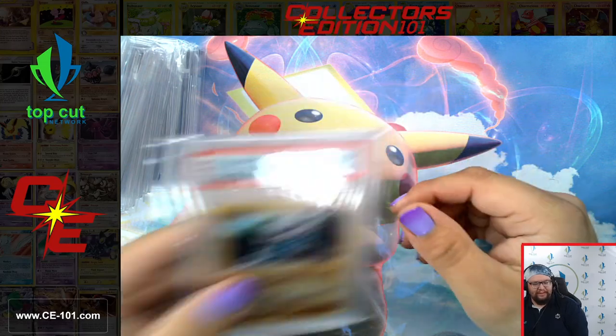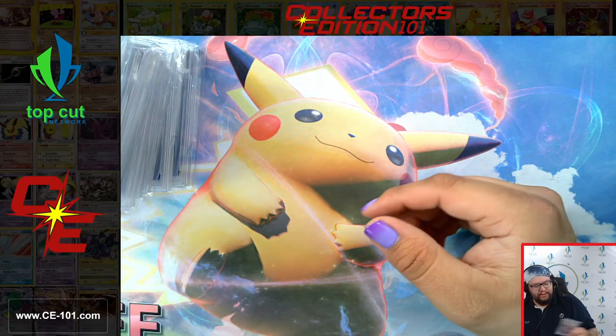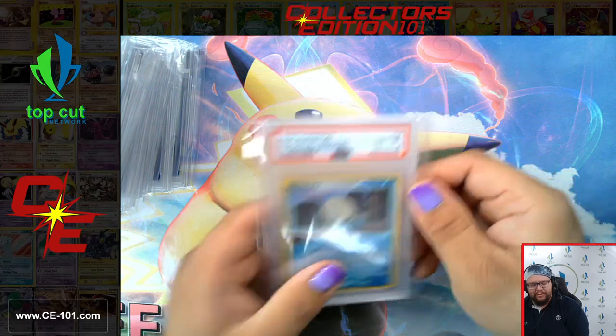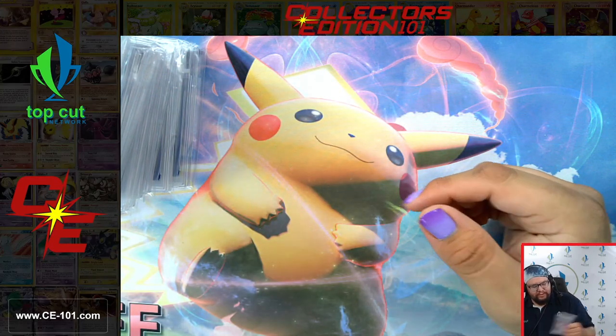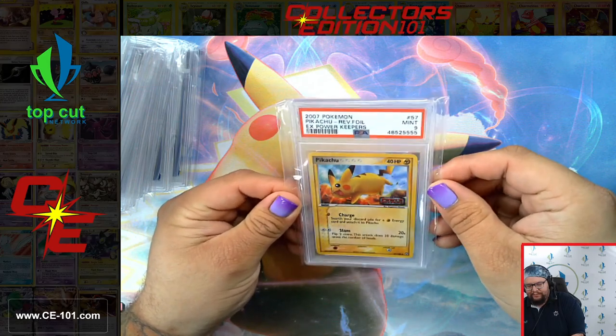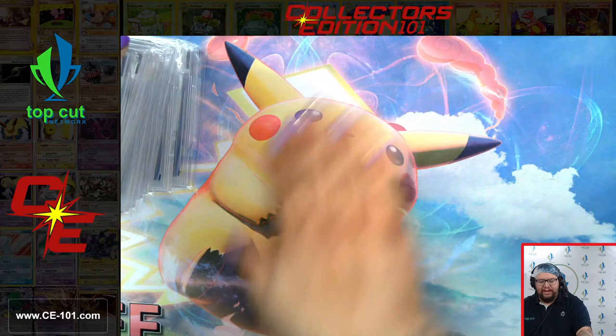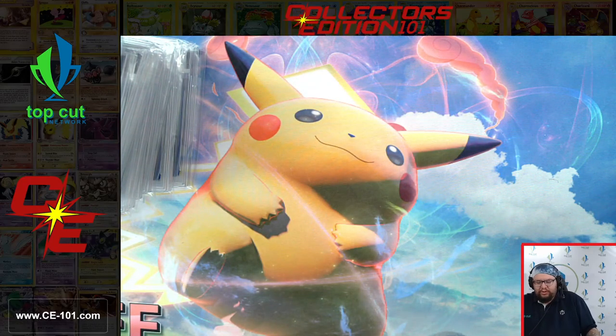Meditite at an 8.5. Omanyte looking strong there at an 8. Pikachu at a 9. Big shout out to this big Pikachu play mat down here — very, very gorgeous.